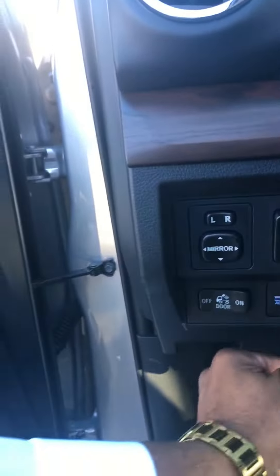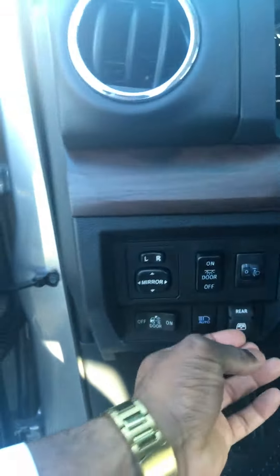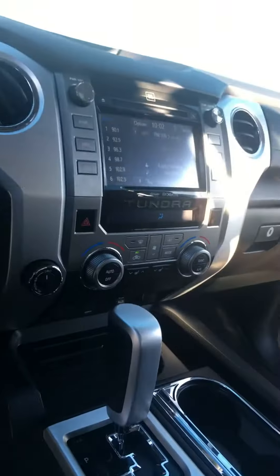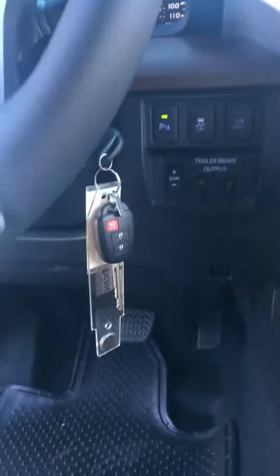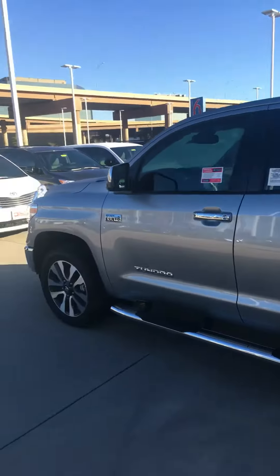Just a quick little video to show you — I do have the vehicle. Pretty sure you know about everything that's on it already: four-wheel drive, trailer brake if you need it, running boards. Just a nice good-looking truck.